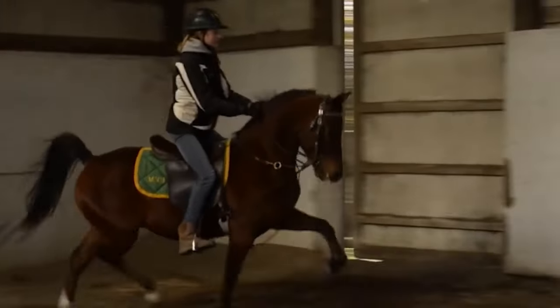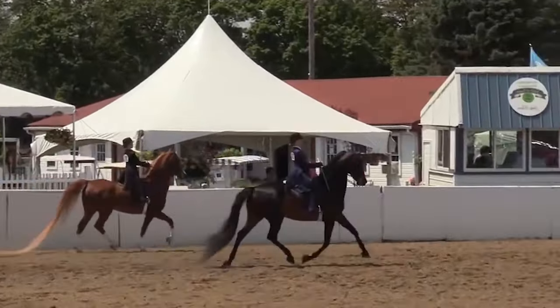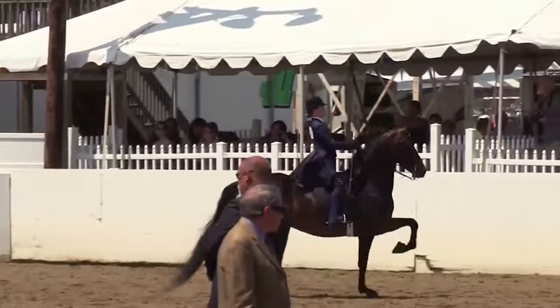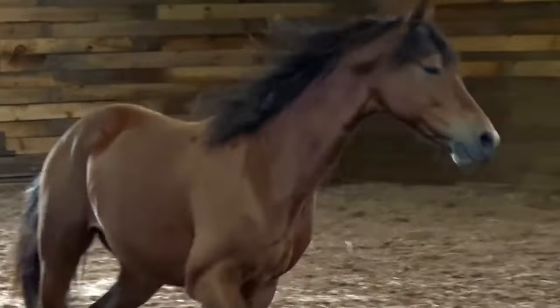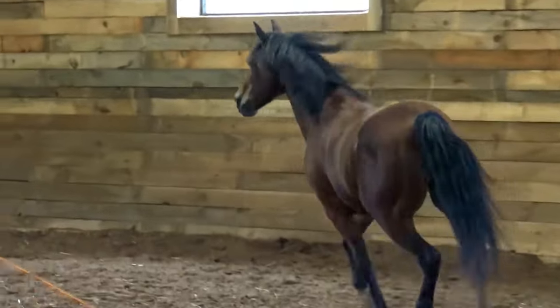The upright neck is set on top of a well-angled shoulder and slightly arched with a significantly longer top line. Morgans are compact horses with short backs, broad loins, deep flanks, well-sprung ribs, and muscular chests. They should also have long, level, well-rounded croupes with a high-tail carriage.